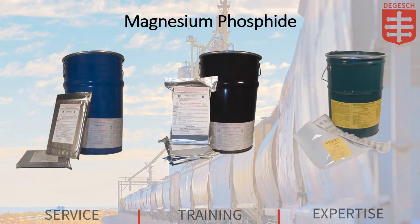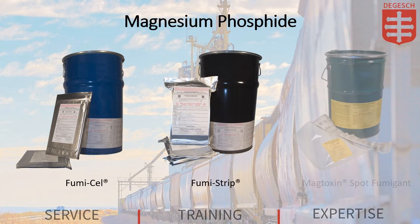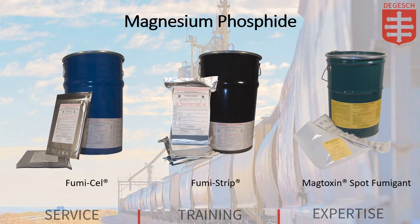Now let's talk about magnesium phosphide. Degash America offers the magnesium phosphide products Fumacell, Fumastrip, and Magtoxin Spot Fumigant. These products are also packaged in a variety of ways to suit your needs. All magnesium phosphide-based fumigants provided by Degash America come encased in a permeable material that allows the phosphine to be released while the spent material is contained for easy retrieval.